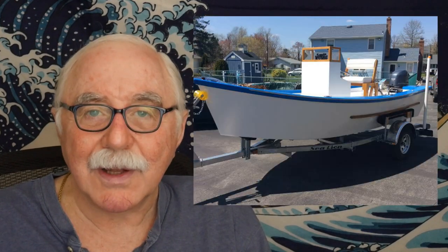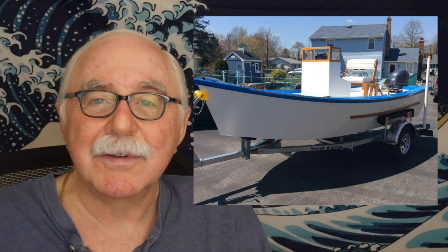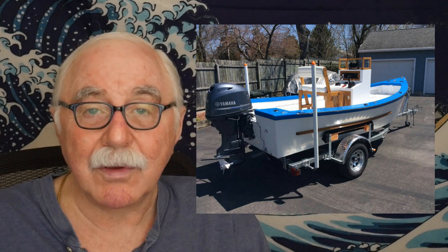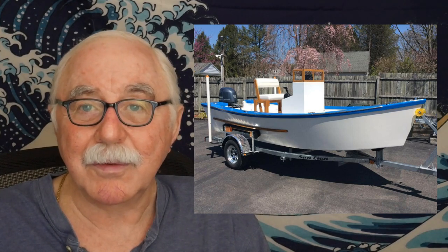Boats have a port and starboard side — not a left side and a right side. The port side is to the left as you face forward. But if you're facing aft, the port side is on the right. That distinguishes the difference between right and left versus port and starboard. Port is always the left side when standing on the boat and looking forward; starboard is the right side.